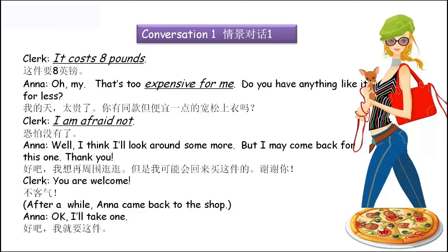'Oh my! That's too expensive for me. Do you have anything like it for less?' 对于我来说太贵了，expensive for me，for me — 对我来说。'Do you have anything like it?' — 你有其他同款或者类似的衣服？For less — 省略了less price，less cost，便宜一点的。你有同款但是便宜一点的宽松上衣吗？